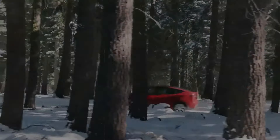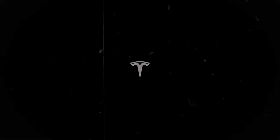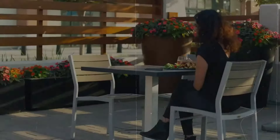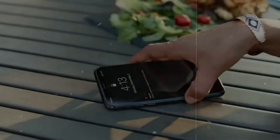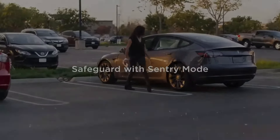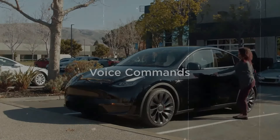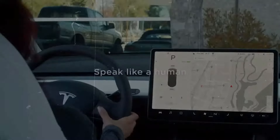Tesla's full self-driving beta program has concluded after over three years of real-world testing, transitioning to full self-driving supervised, denoted as "supervised" in brackets. With the latest upgrade to version 12, Tesla introduces a comprehensive neural network-powered software stack, aiming to make their product reliable for all customers, not just those in the beta testing phase.